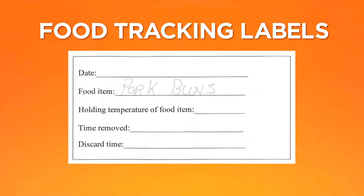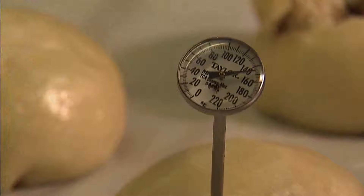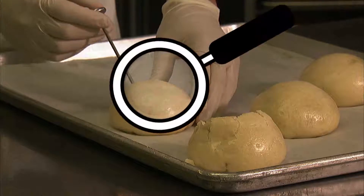Food tracking labels must include: the food item, the date, the temperature of the food item when it was first set out, the time when it was first set out, and the time when it must be thrown away — which is four hours later for hot foods.